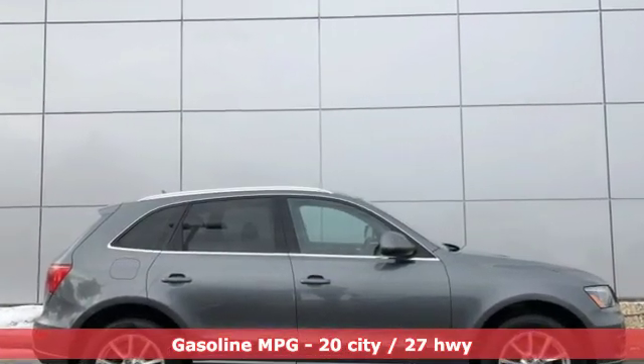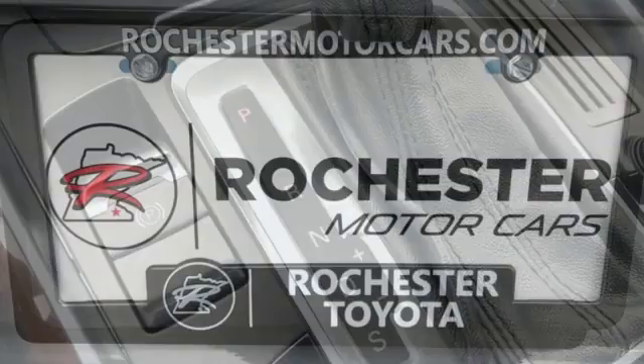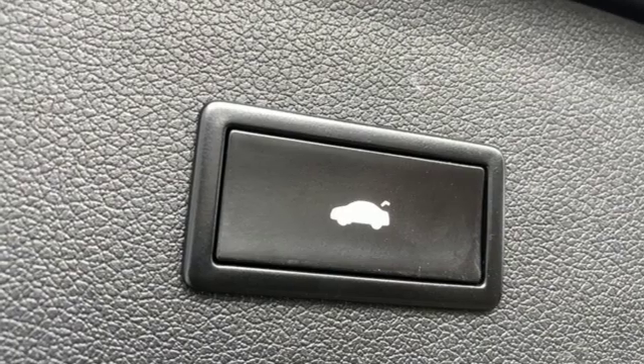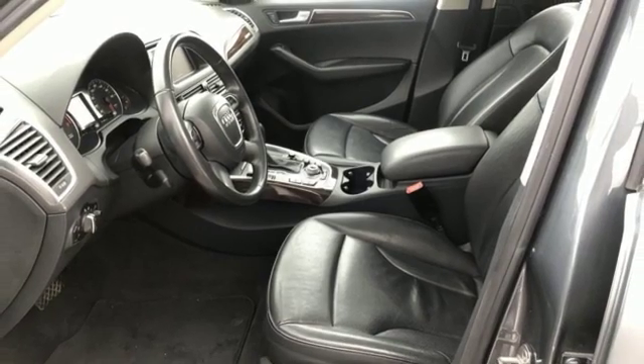Automatic transmission, gas pressurized shocks, external memory control, power heated mirrors, front heated leather bucket seats, auto dimming rear view mirror, AM FM satellite radio, auto dimming mirrors, dual zone climate control, and intercooled turbo inline four-cylinder engine.